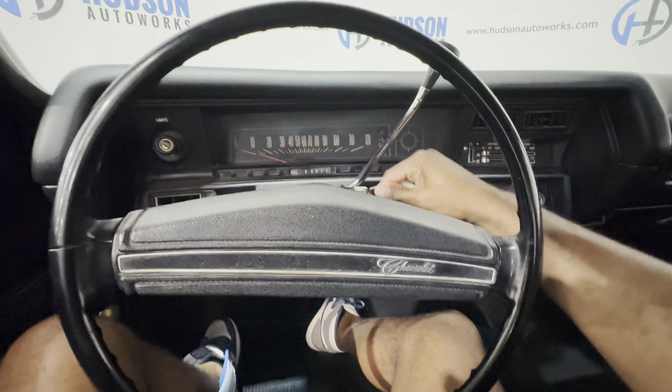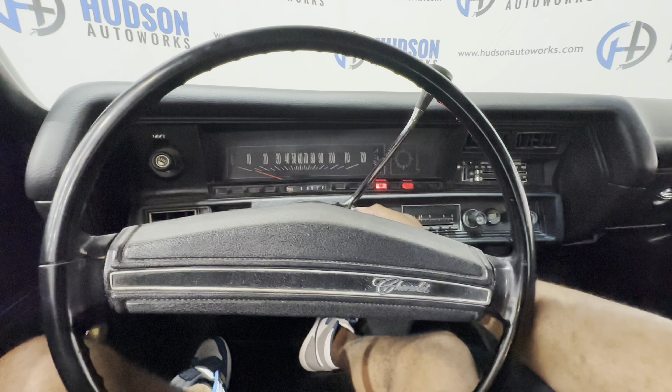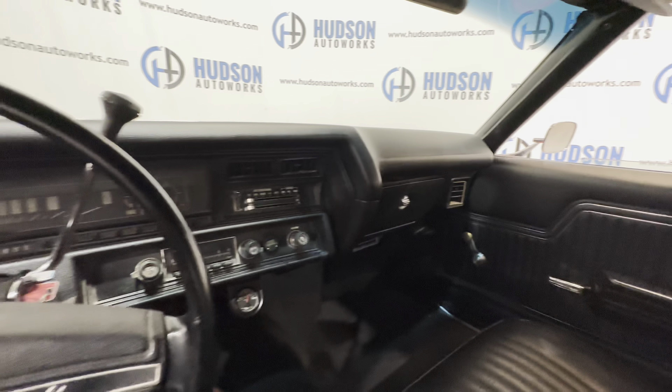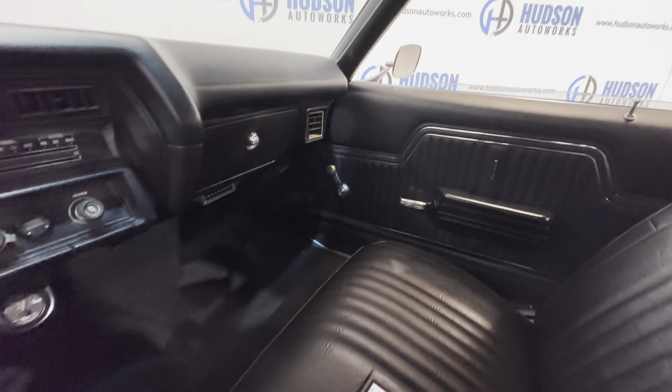Starting this Chevelle — just insert the key and turn. You can see this beautiful black interior.